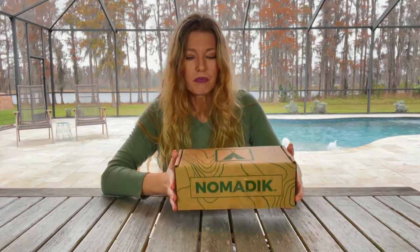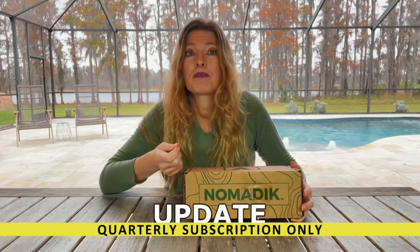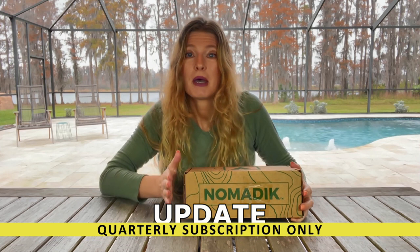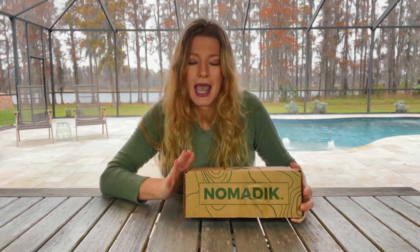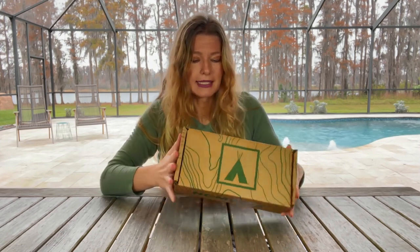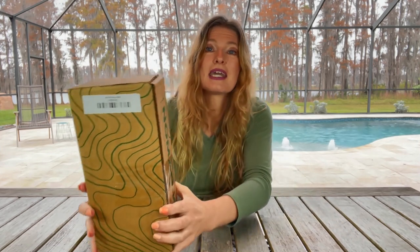They want your adventure to be fun. They have subscriptions — a monthly subscription and also a quarterly subscription. But I wanted to try something different this month with Nomadic. They also sell kits, themed kits, and I wanted to try one of those. So I decided to try the Built to Hike box.